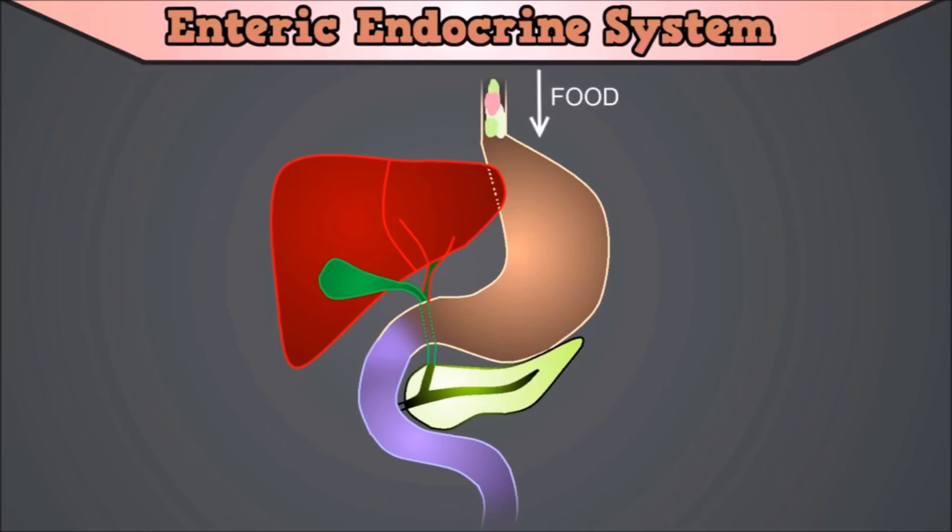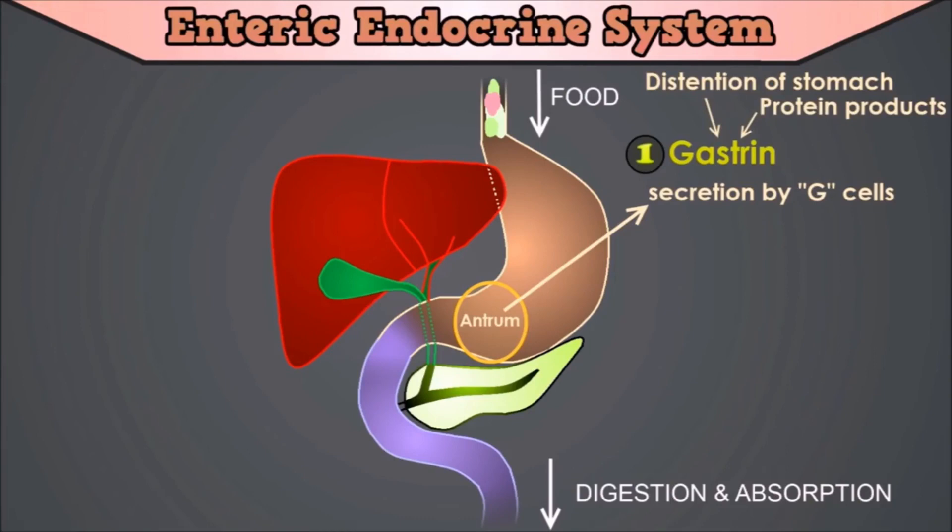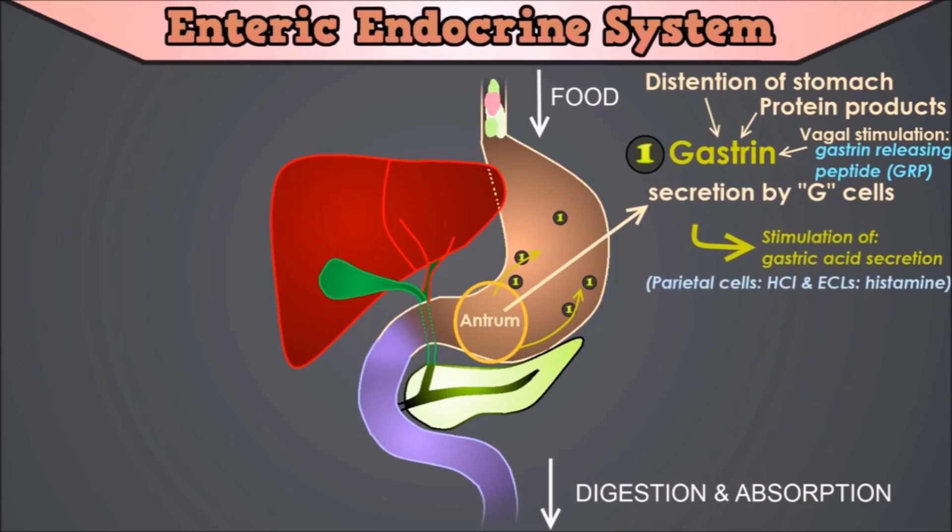The first hormone we will discuss is gastrin. The primary action of gastrin is stimulation of gastric acid secretion. Gastrin is secreted by G-cells, which are located in the antrum of the stomach, and also some in the duodenum. It is secreted in response to stimuli associated with ingestion of a meal, such as distension of the stomach, the products of protein, and gastrin releasing peptide, which is released by nerves of the gastric mucosa during vagal stimulation. Because gastrin and cholecystokinin have structurally many things in common, the gastrin receptor is also one of the receptors that can bind cholecystokinin, and is known as the CCK-B receptor.